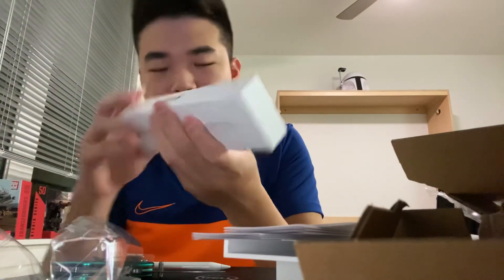Just some more paperwork in here. It smells good — I love the smell of new things! But yeah, that's all I can show you guys for now. I'll definitely shoot more when my iPad Air arrives and we will test this out together. Thank you for watching — I'll see you in my next video in about two weeks. Bye!